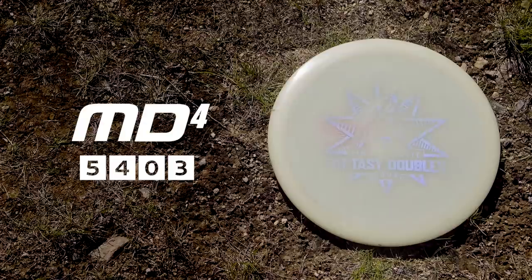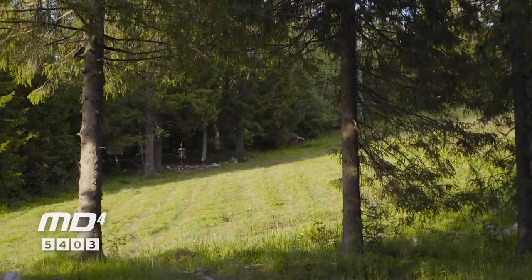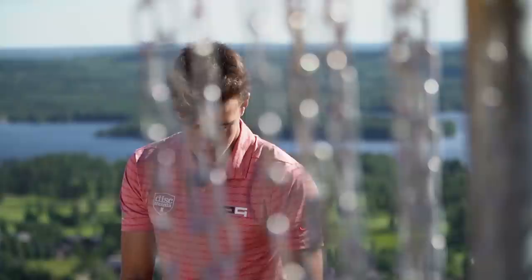I currently have five mid-ranges in my bag. This one is a glow MD4, really beat in — it is just for forehands. I never throw this for backhands. This is kind of my signature shot for shorter holes: a forehand hyzer flip. I can shape all kinds of lines with this disc. I've never actually even practiced that shot — it just came naturally to me. If I didn't have this disc in my bag I wouldn't be playing as well as I am today.